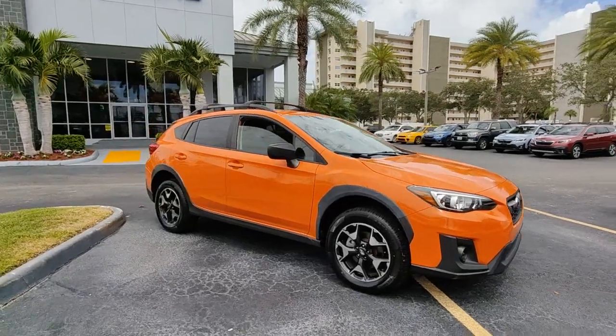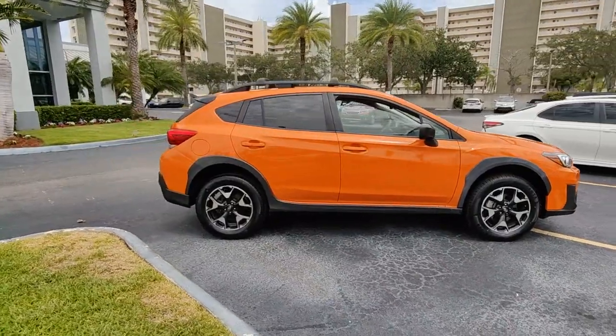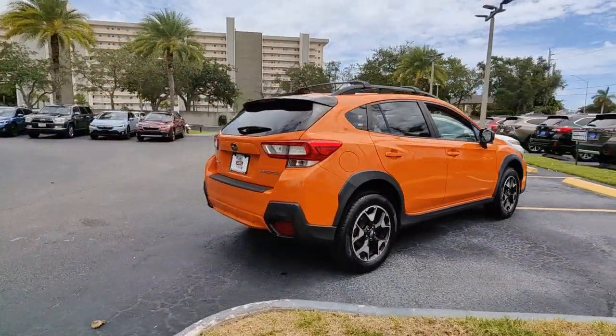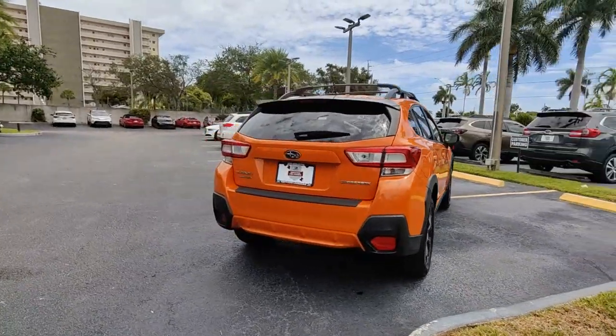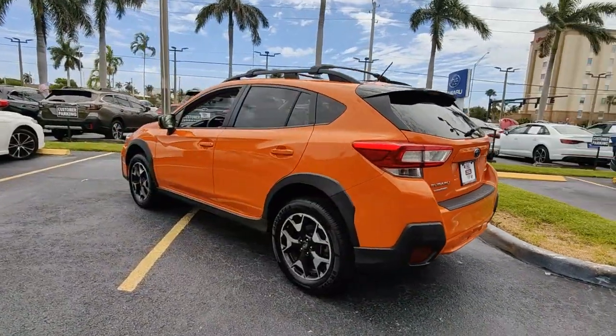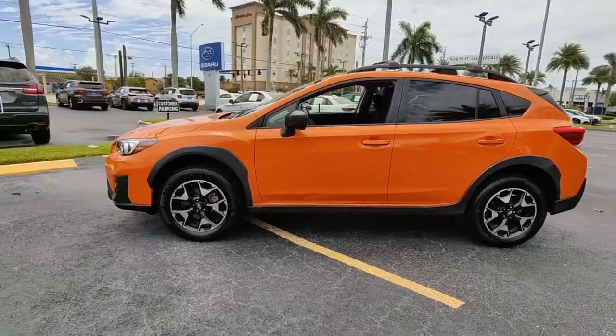Introducing the 2019 Subaru Crosstrek. This vehicle still has fewer than 45,000 miles on the clock, so it won't last long. Make every project a breeze in this versatile Crosstrek. Whether you choose the plug-in hybrid or gasoline-powered model, you'll love the all-weather capability and spacious cargo capacity of this can-do crossover.